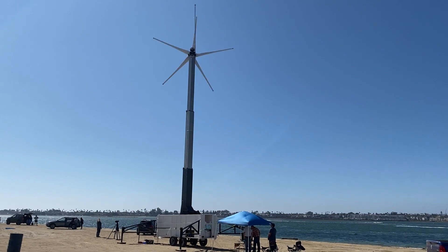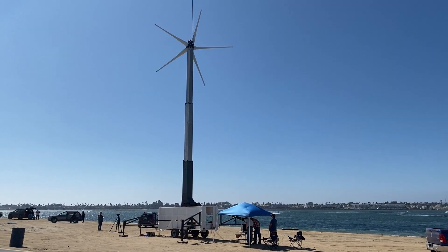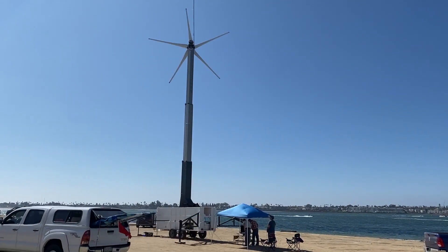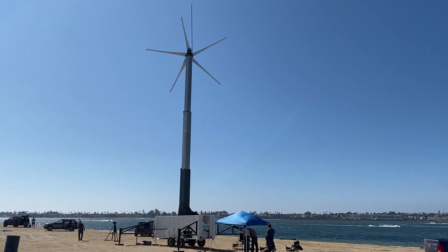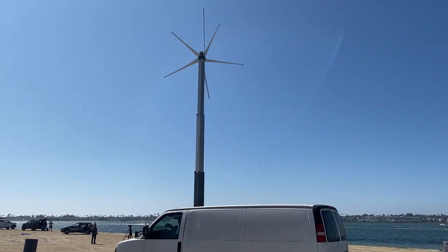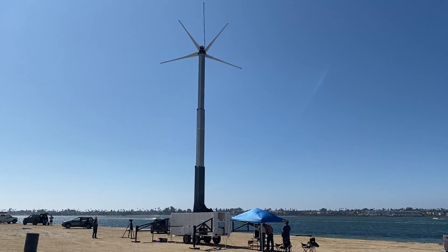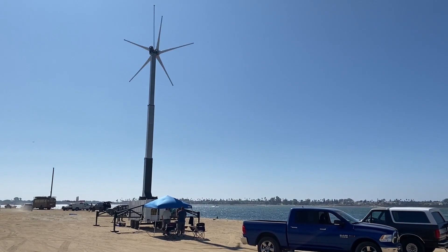Here we are looking at the back side of the wind turbine, downwind, running around 14-15 miles an hour wind making around 5 kW. Just cruising.